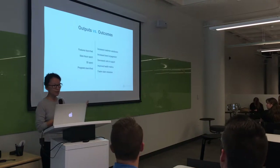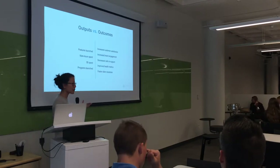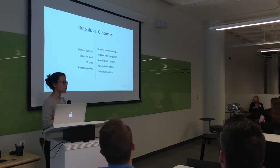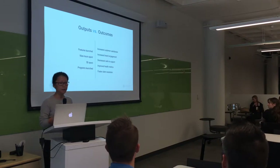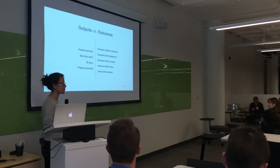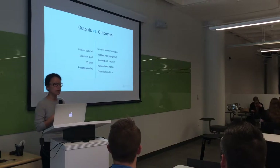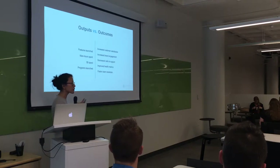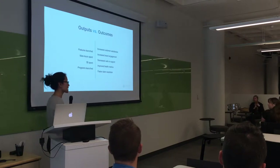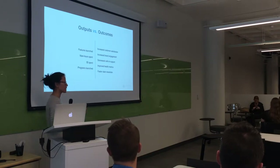Just to back up — some definitions. An output is the activity of doing things: measuring number of features shipped, man hours spent, or dollars spent. Outcomes are about measuring tangible KPIs that you actually care about — things like increased customer satisfaction, brand engagement, decreased cost of support, improved health metrics, or faster claim resolution. We know as human beings it's really difficult to move to a place where you're more focused on results than on the activity of production.